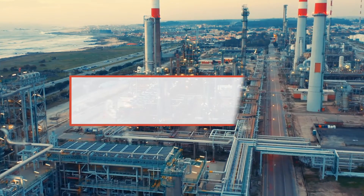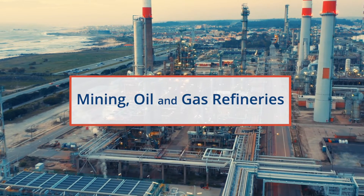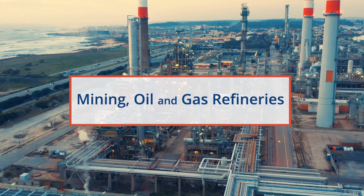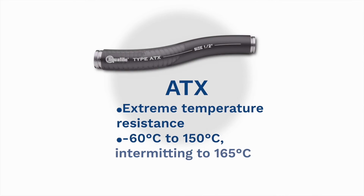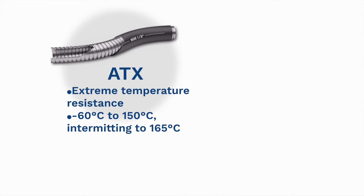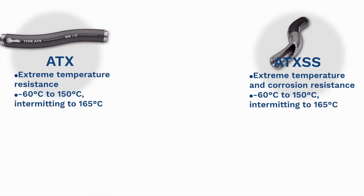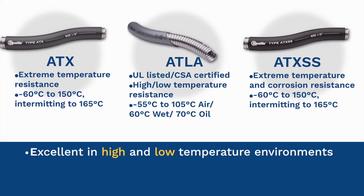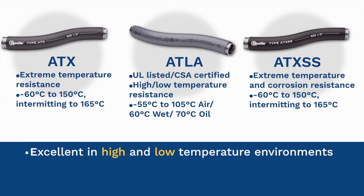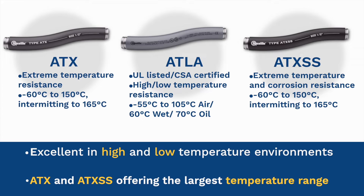Electrical conduit applications in mining, oil, and gas refineries have extreme environmental considerations and can range from extreme hot or cold temperatures. Conduits carrying important power and data need to remain tough yet flexible in demanding temperatures, weather, and exposure. Types ATX, ATXSS, and ATLA are excellent in high and low temperature environments, with ATX and ATXSS offering the largest temperature range.